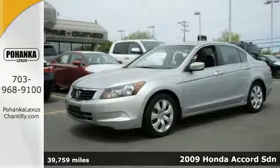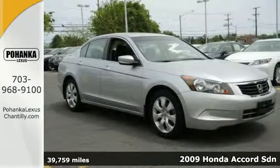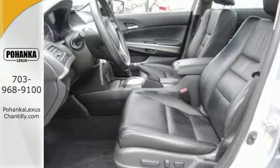Here's a 2009 Honda Accord EXL. This Carfax One Owner has low miles. It's the perfect car. It has dual-zone climate control, anti-theft system and leather seats.